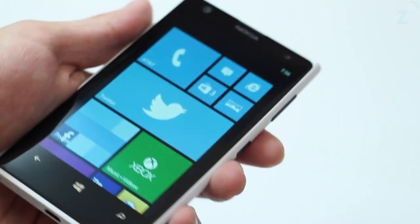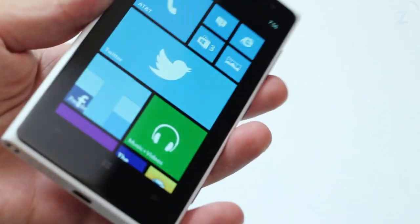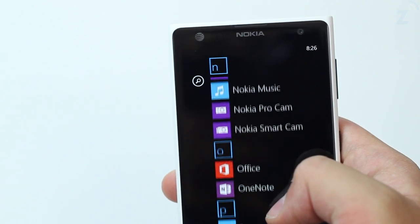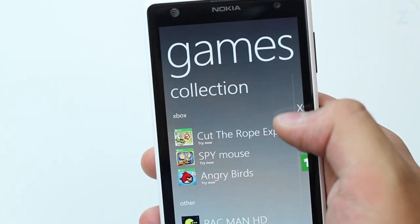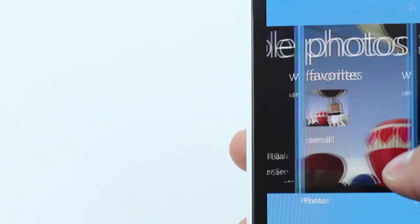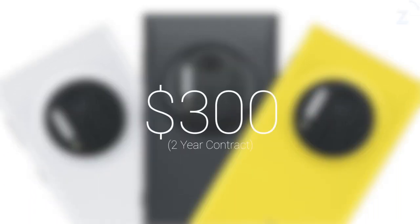The Lumia 1020 is a great phone, but not good enough to make someone like me switch to Windows Phone. The hardware is awesome, but Microsoft is still playing catch-up — they need to get more developers to develop apps for the platform. If you are someone who doesn't use a lot of apps on a regular basis, already a Windows Phone user, or a photographer, then you are really going to enjoy this phone, which you can get in matte yellow, black, or white.